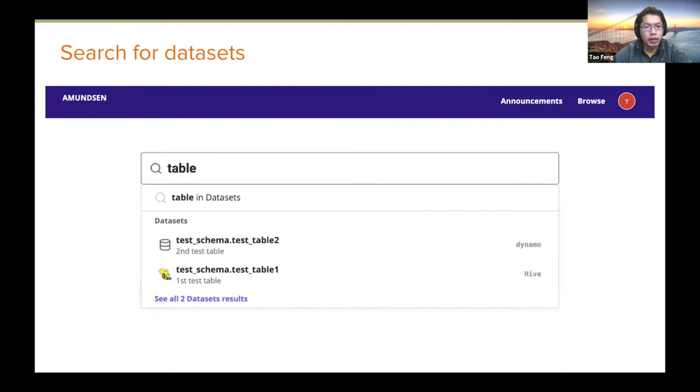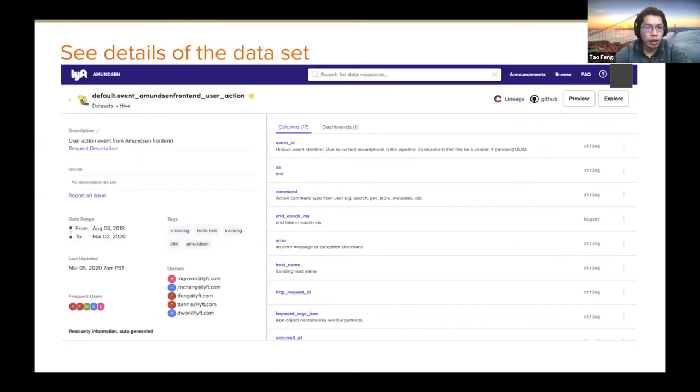You can use the search bar to do any arbitrary fuzzy search — you can search schema names, table names, descriptions, columns, dashboard names, etc. Once you find one, you can see the details of the dataset.